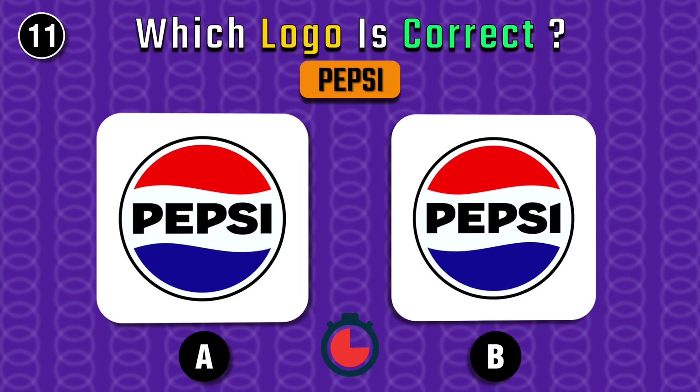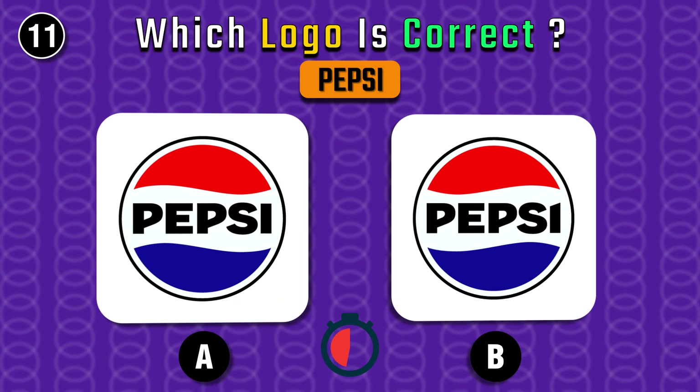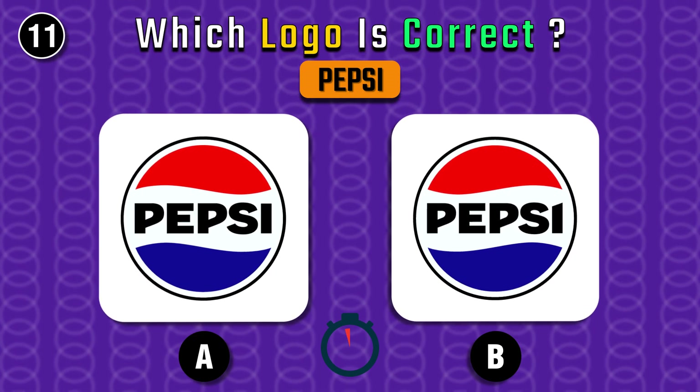Pepsi — one of the most famous brands. It's B.